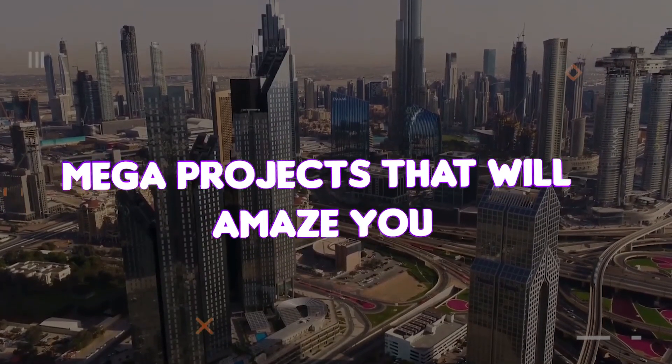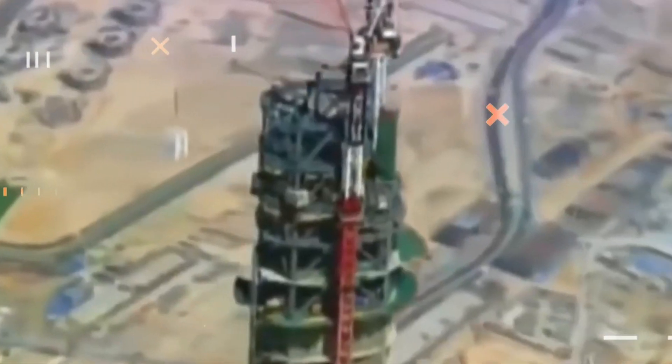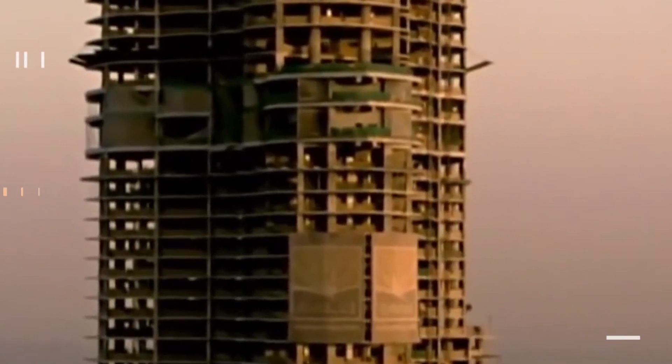The world is building state-of-the-art infrastructure at an incredible rate, and the rapidly growing construction industry around the world is highlighting incredible construction projects. Every year, the world's largest architectural projects are conceived, built, and completed.